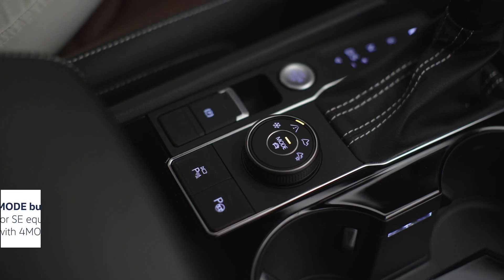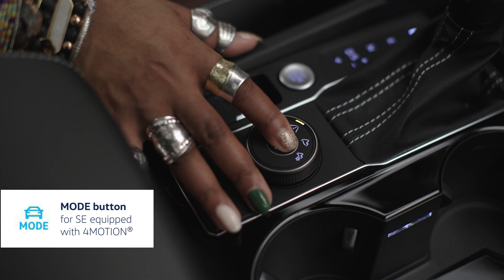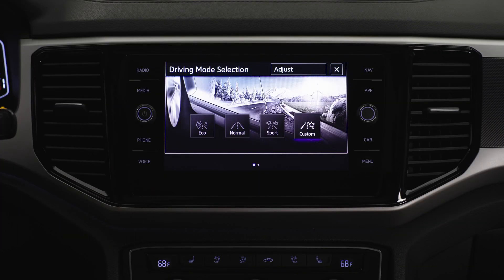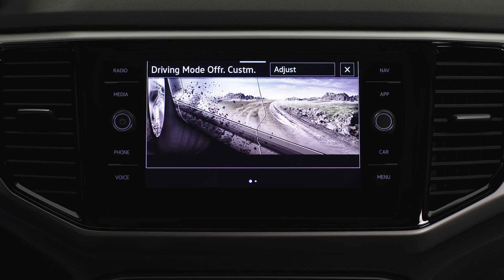Depending on where you're driving or just your mood, you can also change your drive mode. Press the button on this knob on your console to toggle through eco, normal, sport, or custom drive modes. You'll see each on your infotainment screen, where you can also choose and save the settings for your custom driving mode.